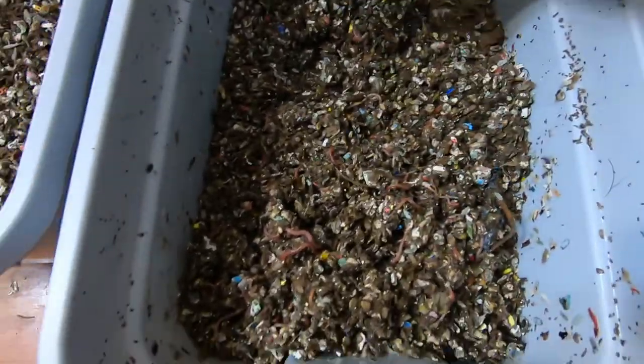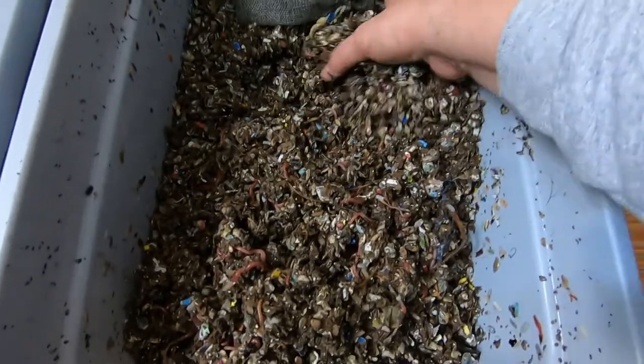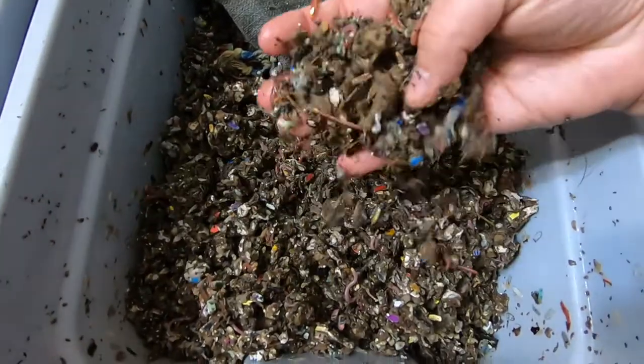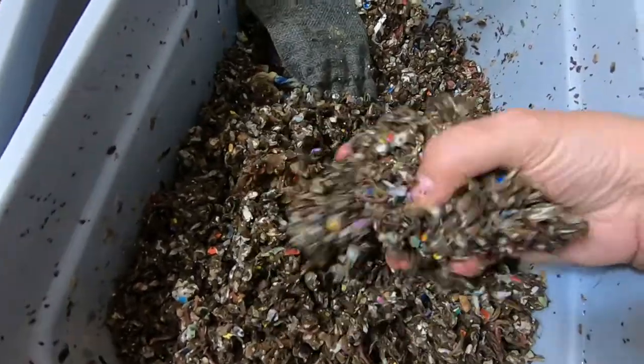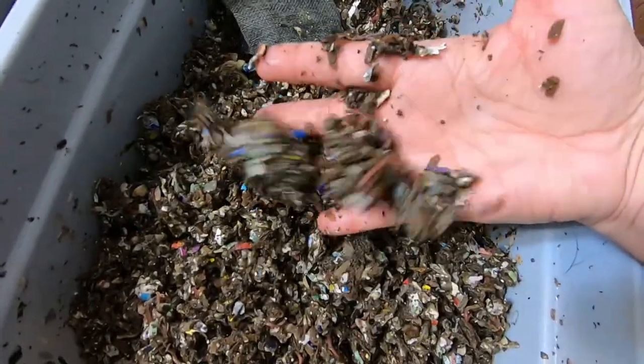I didn't put that food in any one particular place, so I wouldn't expect them to be in a worm ball or anything. But there's a lot of worms in here.